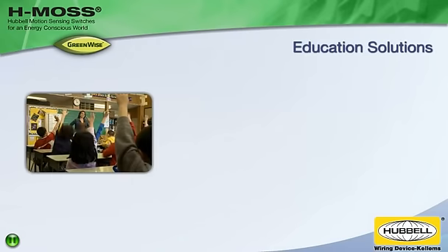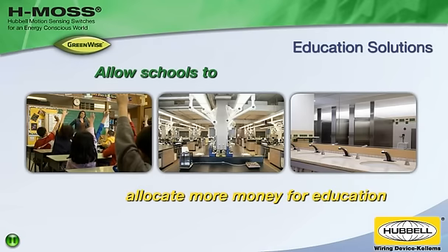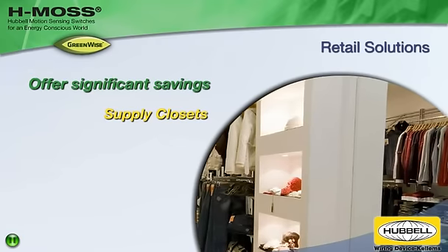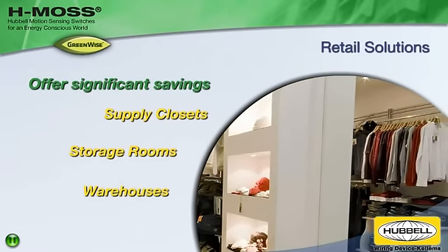Installed in classrooms, laboratories, and restrooms, HMOS occupancy sensors allow schools to allocate more money for education. They offer significant savings when installed in supply closets, storerooms, and warehouses in retail and industrial environments.